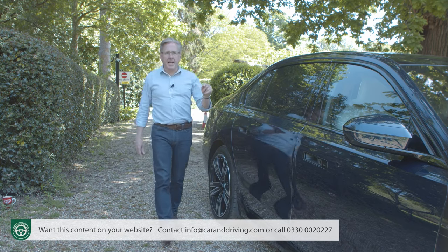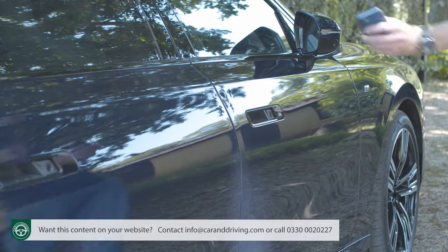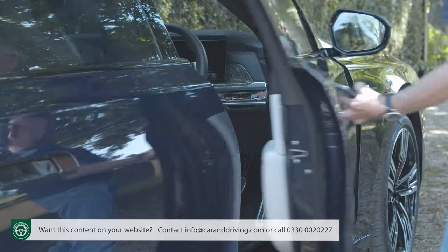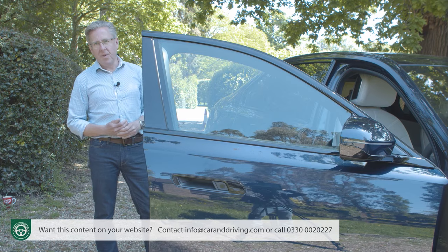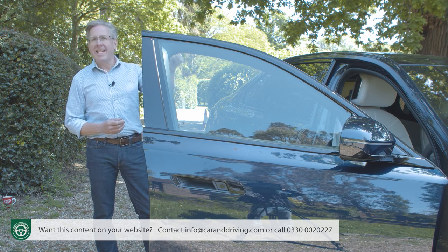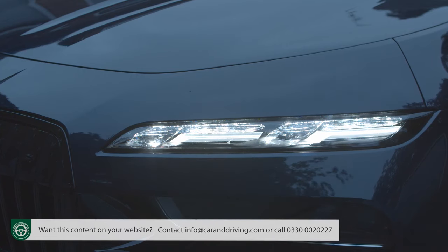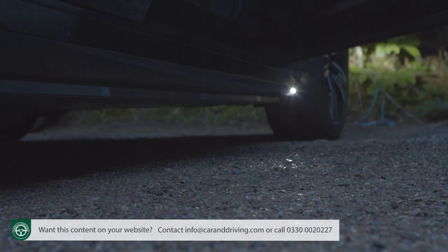You can gain access via your phone using a digital key app you can share with your chauffeur. Should you specify the Iconic Glow crystal headlamps, this 7 will lay on an elaborate welcome and goodbye light ceremony: first the illuminated surround of the kidney grille activates, followed by a sparkle from the crystal headlights, then the standard dynamic light carpet appears with LED lights integrated into the door seals, projecting four graphics in sequence onto the ground below.